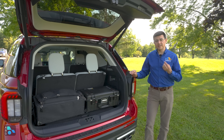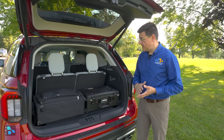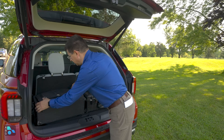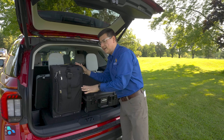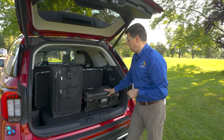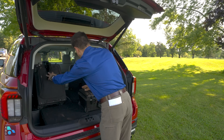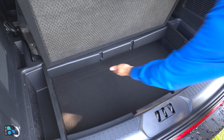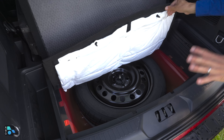Behind the power hatch we find just over 16 cubic feet of space — reasonable, but a lot less than you'll find in a Grand Highlander, Traverse, Acadia, or Enclave, simply because the Explorer is a smaller vehicle. 16 cubic feet is enough for some 22-inch roller bags, though you can only fit about three bags across the back. This model has a power folding third row, and it's a pretty quick power fold mechanism — surprisingly fast. Under the load floor there's additional storage space, and going further down we find a temporary spare tire stored inside rather than tucked under the bumper.